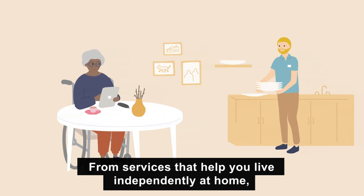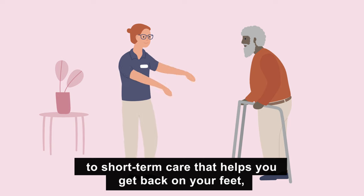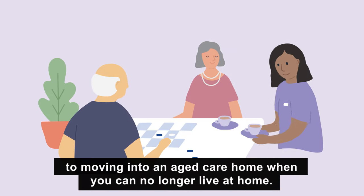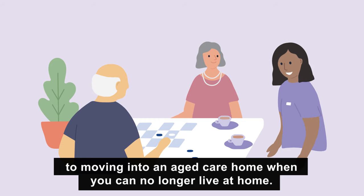From services that help you live independently at home, to short term care that helps you get back on your feet, to moving into an aged care home when you can no longer live at home.